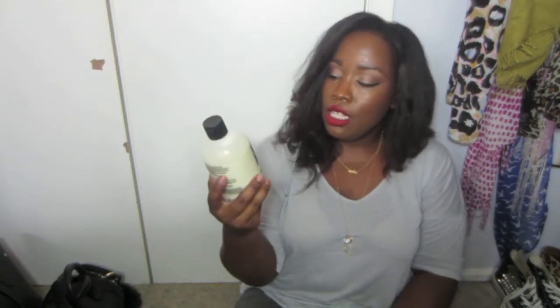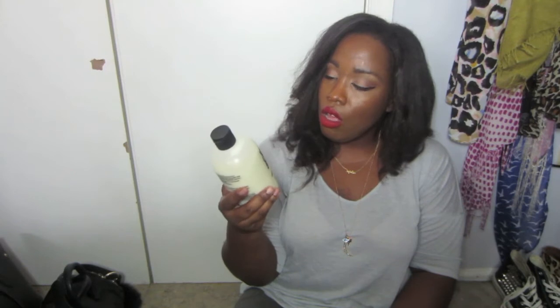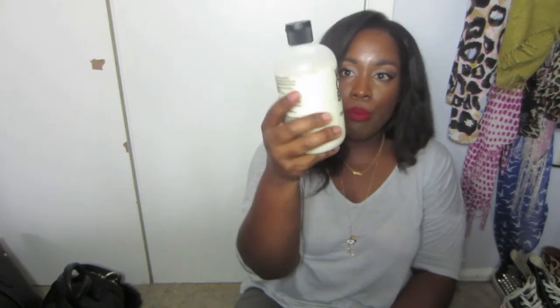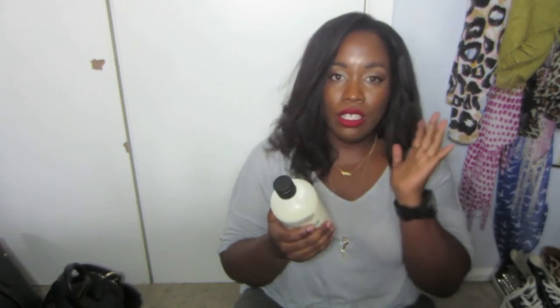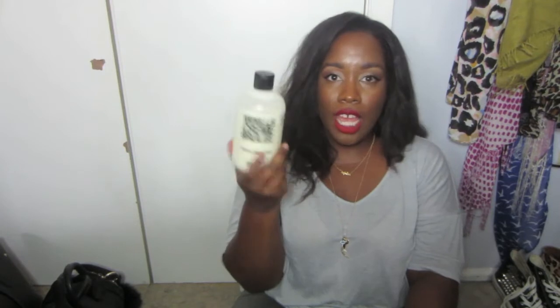My next favorite is this Hemp's lotion in Vanilla Cream Brulee. I purchased it at Marshalls but I've also seen it at TJ Maxx, and it smells so good — just like Cream Brulee with a touch of vanilla, not overpowering. I don't like vanilla to be the only note in a scent. This is very luxurious because it's nice and thick and it really holds. A little bit goes a long way — I've had it for over a month and look how much I've still used.